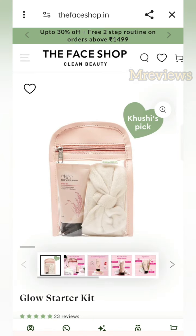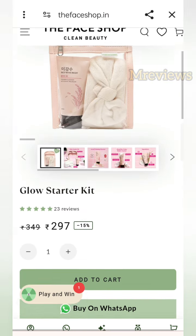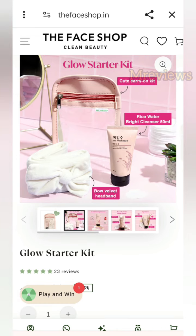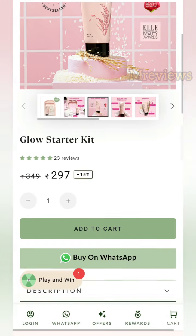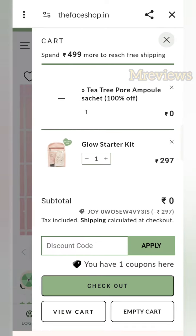Then you will find a glow starter kit at 297 rupees MRP. Inside the starter kit you can see a velvet headband, a cleanser, and a small pink carry-on pouch. It is a very good starter kit — if you want to buy it, it is definitely worth it. Add to cart and you can buy products worth 300 rupees.